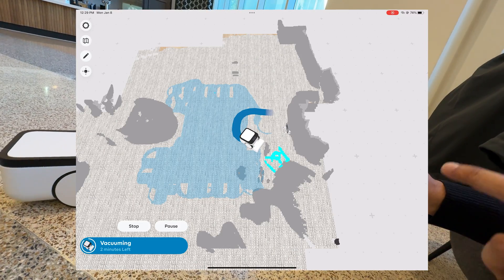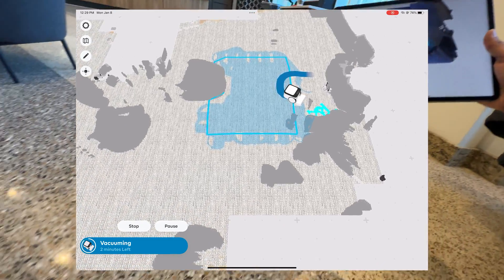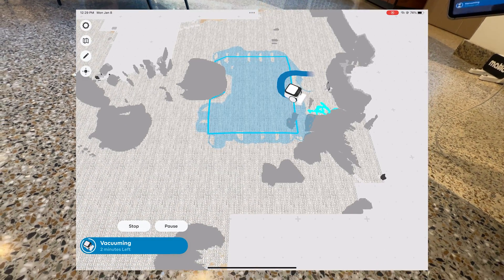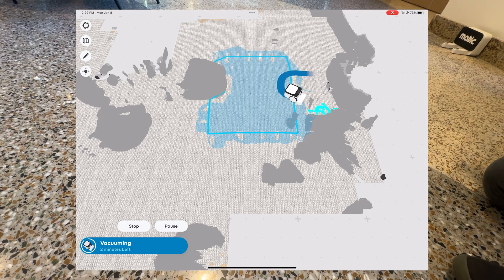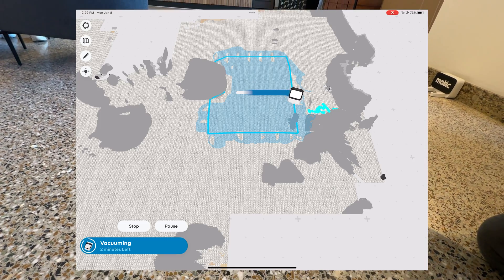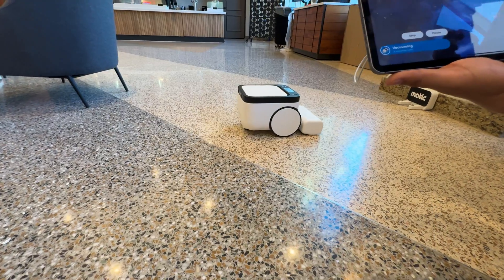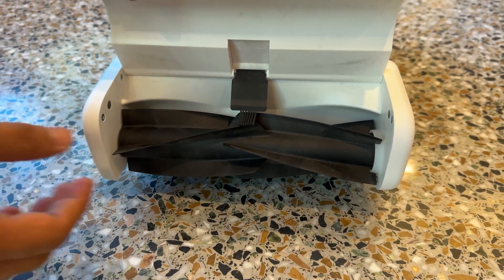At the convention center where I met the co-founder, the Matic did an amazing job identifying furniture and people and mapping out its environment in real time, even getting the colors down. The app is extremely simple — you can see it building a 3D model of the convention center space very quickly.